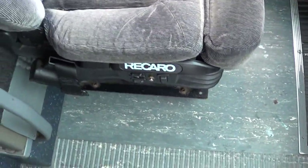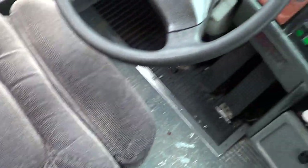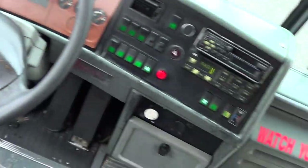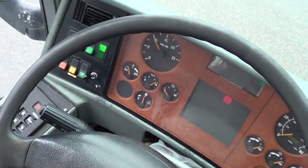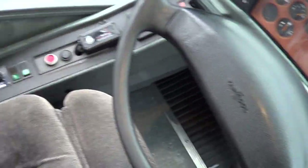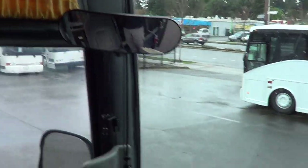Recaro driver's seat, air ride, with armrest. It's got a tilt wheel, driver and passenger heat and AC — a lot of your typical motor coach features. Allison B500 six-speed automatic transmission over there. You can see the AC controls, cruise control, and an interior convex mirror as well.